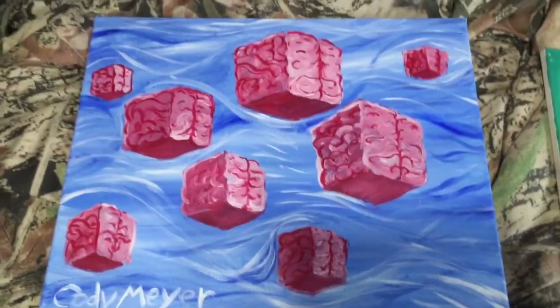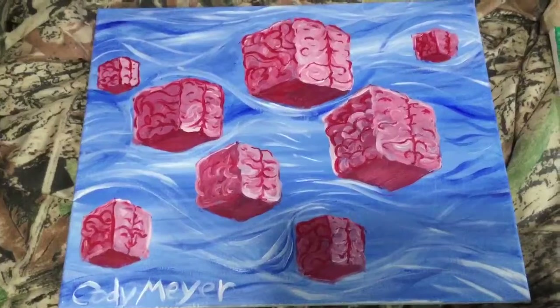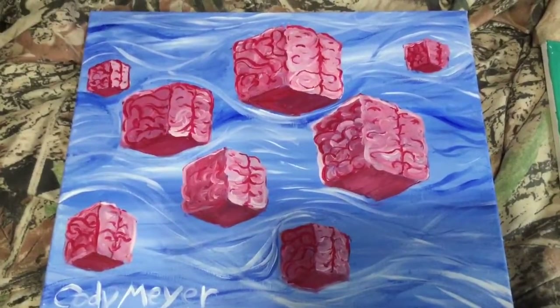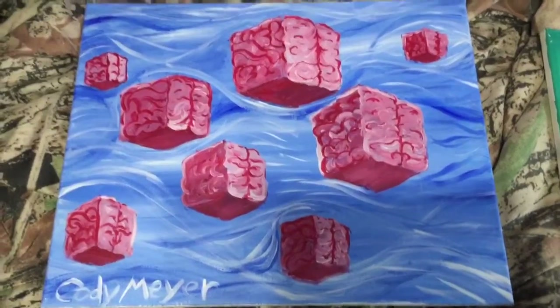This is the first one — it's called Flying Brain Cubes — and it's still for sale. If you want to snap it up, just message me on Facebook or Instagram or wherever, or comment below that you want it and I'll get back to you.